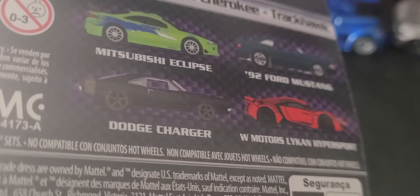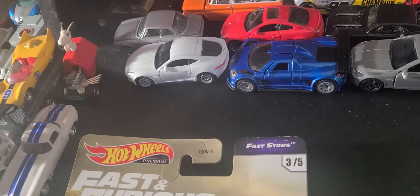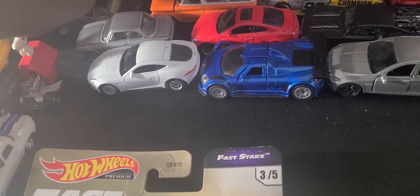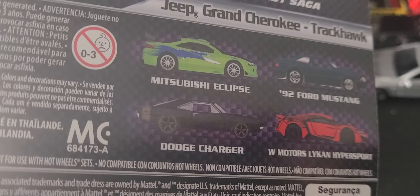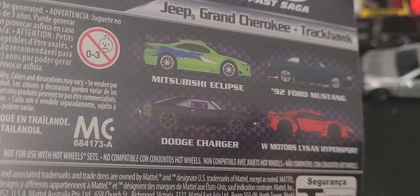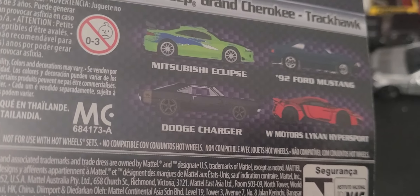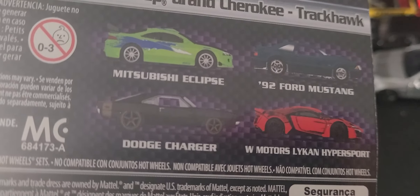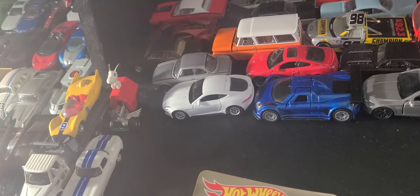I didn't talk about the W Motors Lykan — yeah, everybody has seen that. I got that; it's here collecting dust in the corner and it's a peg warmer now. At first I got it early when it first came out and I was excited, but that meant somebody took all of one set and four cars from the other set and left the Lykan. Hoarders, man — hoarders are the bane of my existence. I cannot stand hoarders.